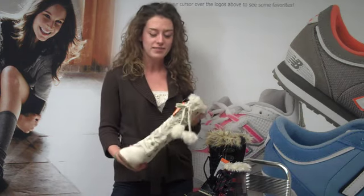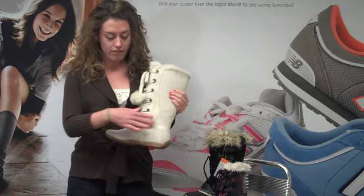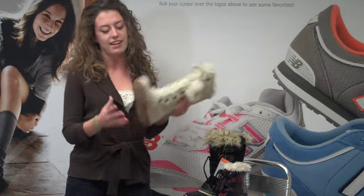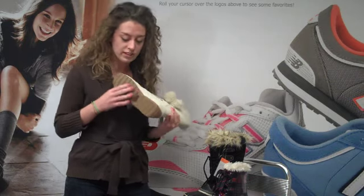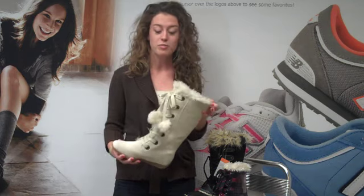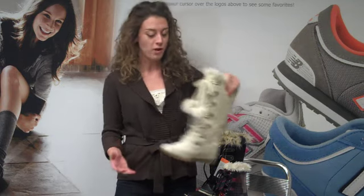Here we have the Sporto Paula. It's a tall boot made of full-grain suede with a fur lining, adorable pom-pom detail, and a sole textured for traction. The great thing about this boot is it's super elegant but it's also fully waterproof.